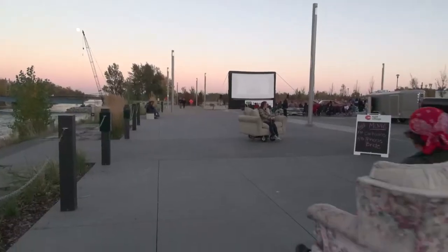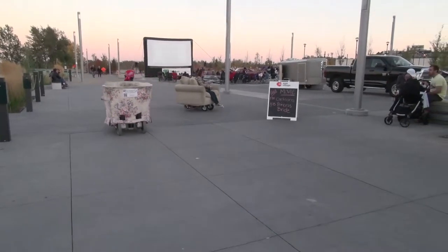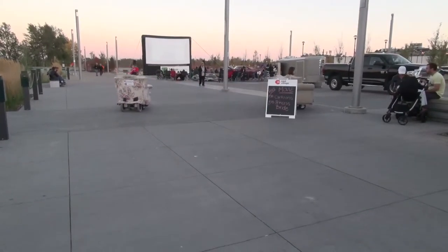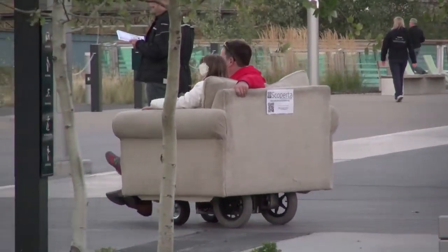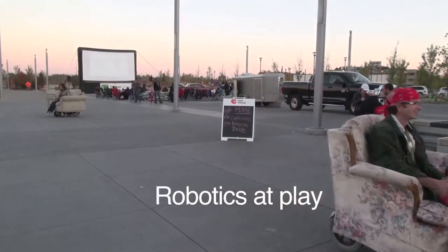It led us to the insight that there's something really compelling there, and what we've decided to do is make an open-source robotics platform so that anybody can come along and make a human-sized robot of their own. You can have a robot in your backyard and make it yourself.